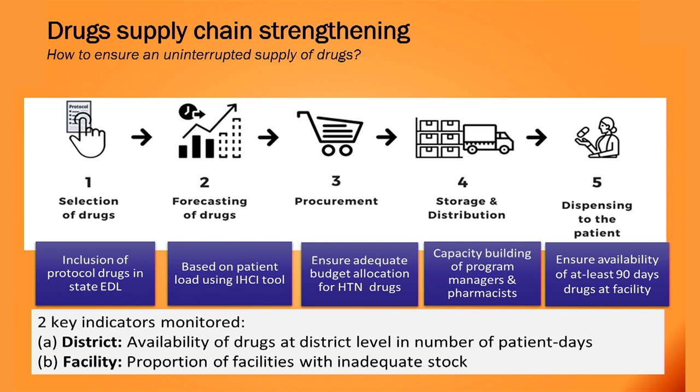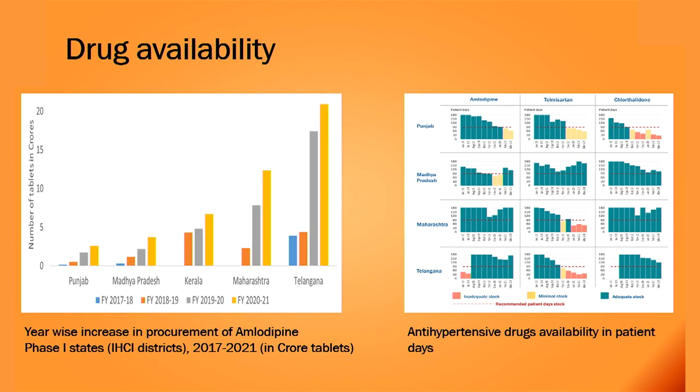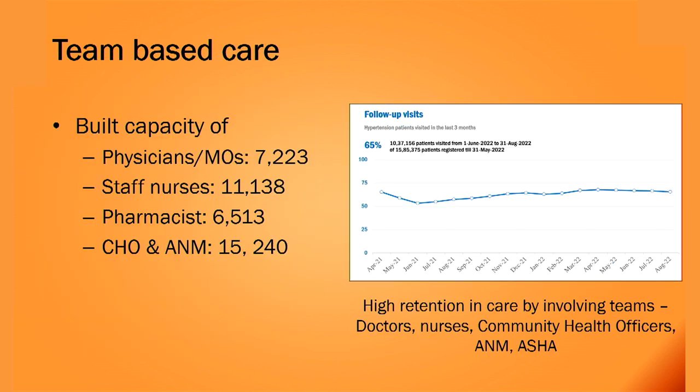The third strategy graphs show that procurement of drugs across IHCI sites increased over the years, and antihypertensive drug availability improved across different states. The third strategy was team-based care, where we trained all health staff — including medical officers, nurses, and pharmacists. By involving all staff, retention of patients in care increased, with 65% of patients successfully followed up.